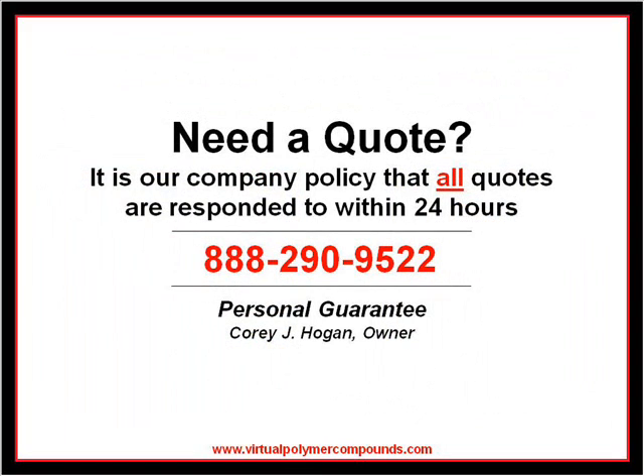At Virtual Polymer Compounds, it is our policy that all quotes are responded to within 24 hours. Call us toll-free at 888-290-9522 today for an estimate on your upcoming project.